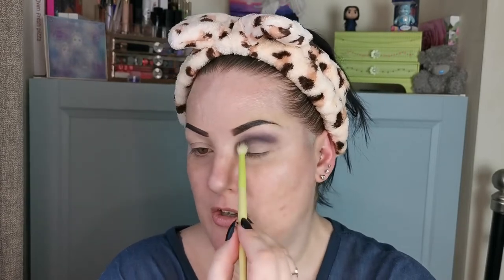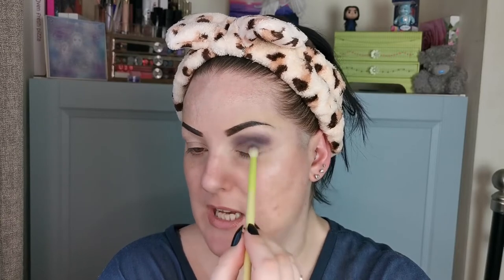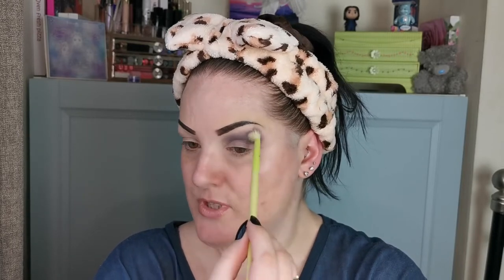Bridget does a lot of different content — hauls, Facebook Lives, and she's always posting on Instagram. I will link Bridget's channel, her video if I remember to ask in time, and also her Instagram for you to check out. Oh, this colour palette is just amazing — it is such a beautiful palette.